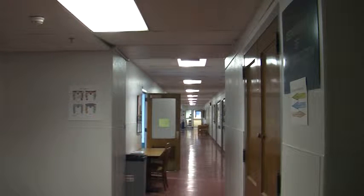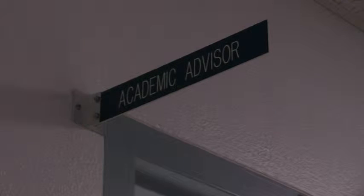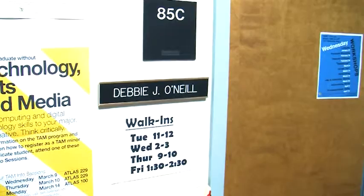Visiting with your major advisor can be helpful when looking through MyCUinfo. For communication advisor Debbie O'Neill, learning the shortcuts on MyCUinfo — such as the drop-down menu at the bottom of the page — can be really useful for students when registering for classes.